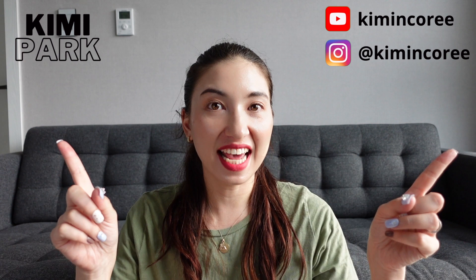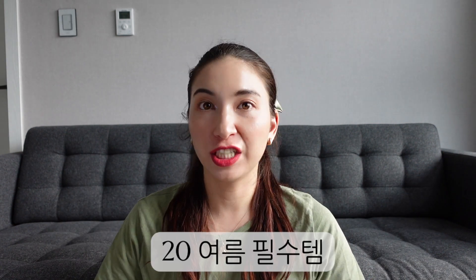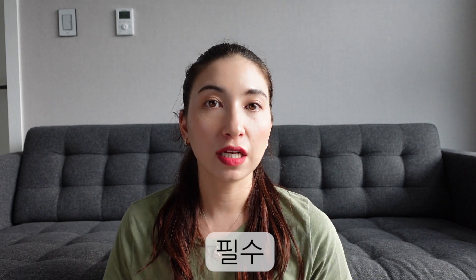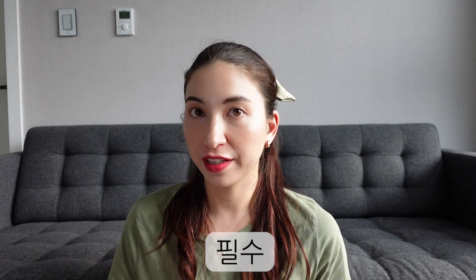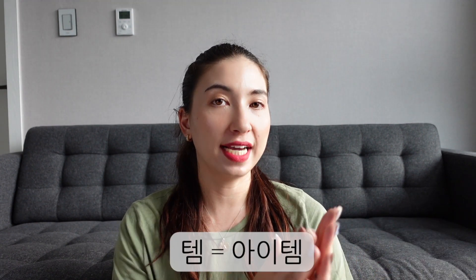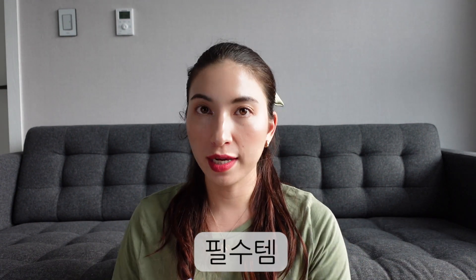This is Kimi Park from Kimi Korea, and today I'm going to present you 20 Korean summer 필수템. 필수 means to be needed, required, compulsory — you often hear 필수 숙제, meaning compulsory homework. 템 is short for item, so 필수템 means required item, or in English, must-haves.